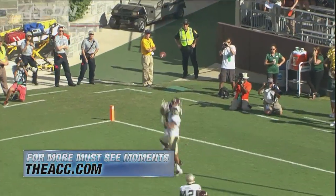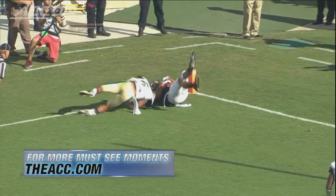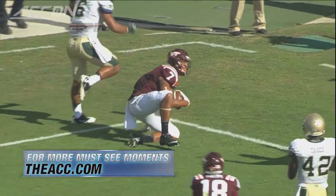Watch Hodges again, fighting for this one. He bobbles it but brings it down — touchdown. That's a must-see moment. 17-6, Virginia Tech leading at the half.